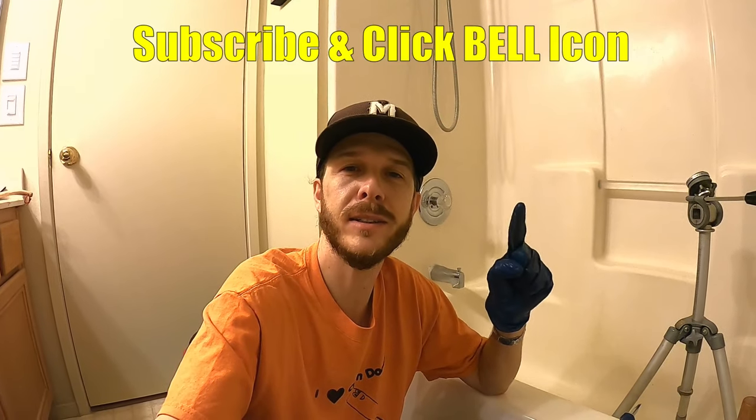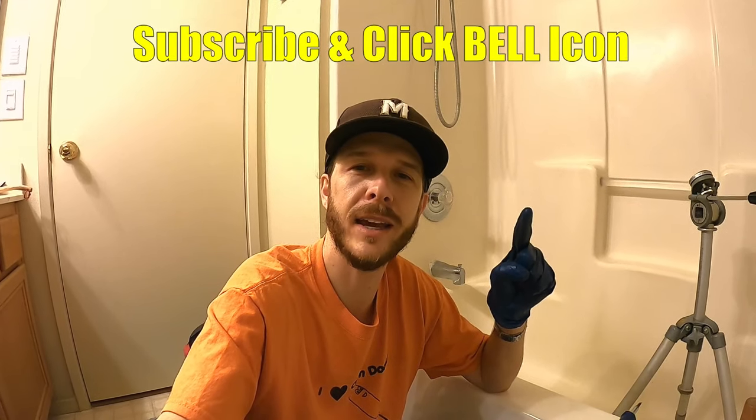Hopefully you guys found this video helpful — if you did, please give it a thumbs up. If you have any questions or comments, leave those down below and I'll get back to you. If you're new to the channel, subscribe and click the bell notification to get all my new upcoming videos. Thanks for watching — JohnnyDIY, keep on doing it yourself, and take care!